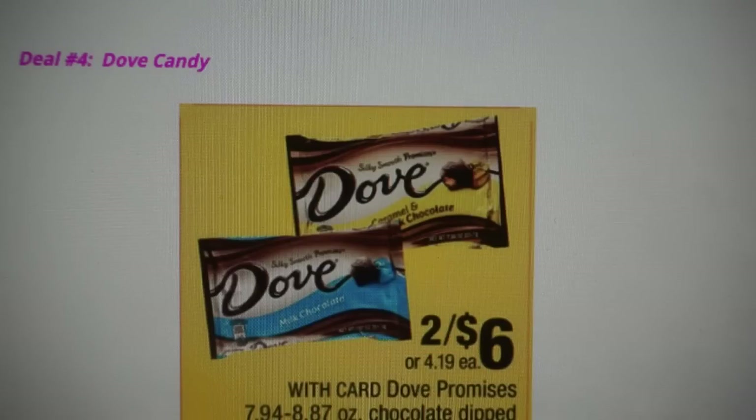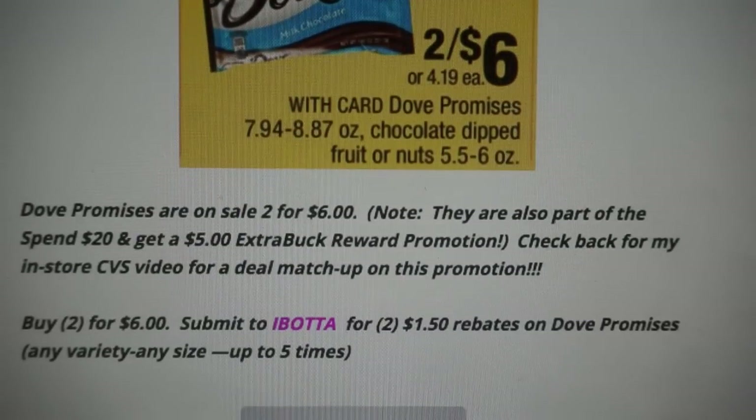Deal number four is a great deal on Dove Candy — I have to thank a friend from Instagram who messaged me this deal earlier in the week. It's a fantastic deal going on again next week, so I wanted to include it. I'm going to purchase them and save them for teacher appreciation week, incorporating these Dove candies for the teachers at my children's school. The Dove Promises are on sale for $6, and they're also part of a promotion — spend $20 and get a $5 ExtraBuck reward — so you can incorporate other products to reach that $20 amount if you want.